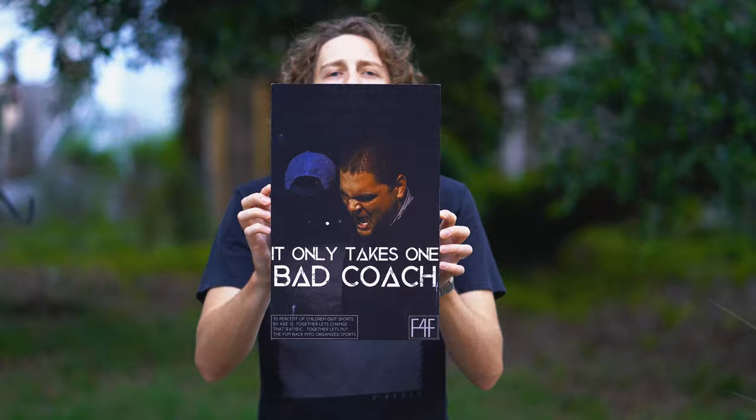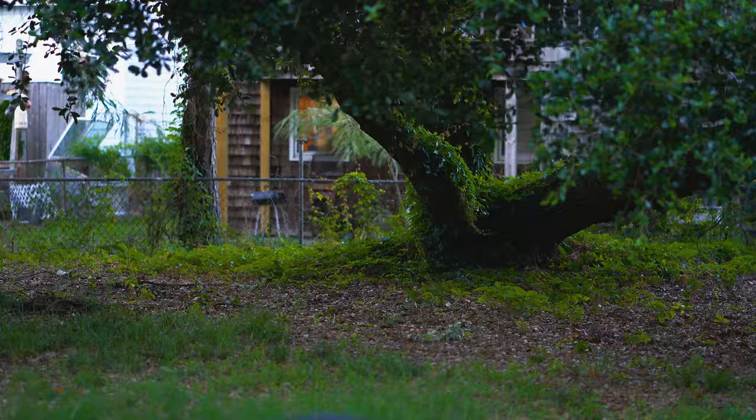I love the concept that all good things must come to an end — not because I don't like them, but because I like the fact that new things must also start.